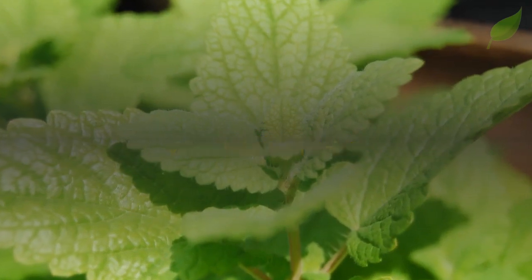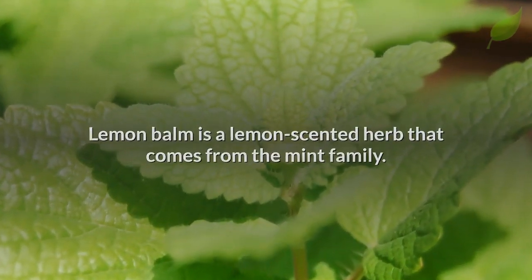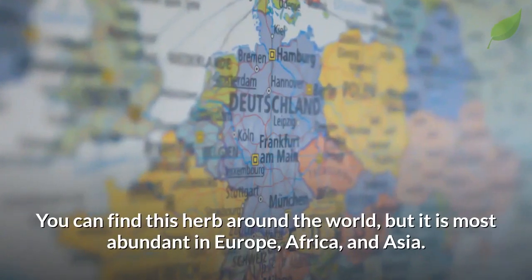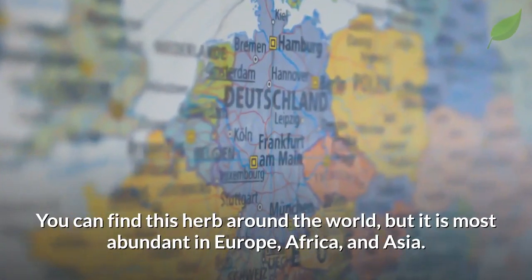What is lemon balm? Lemon balm is a lemon-scented herb that comes from the mint family. You can find this herb around the world, but it is most abundant in Europe, Africa, and Asia.